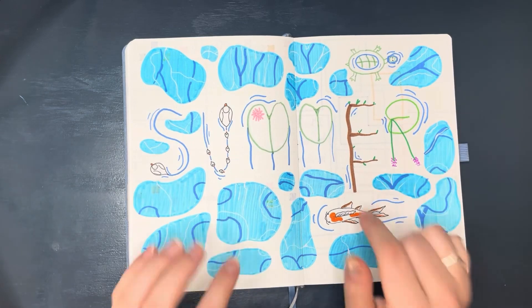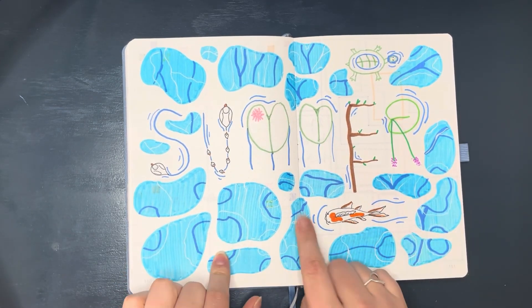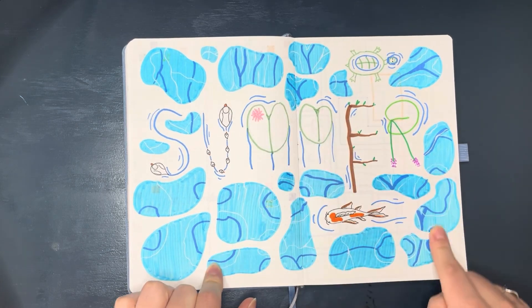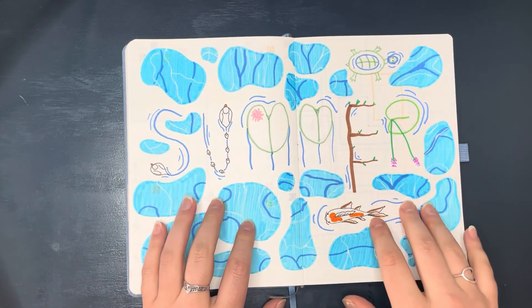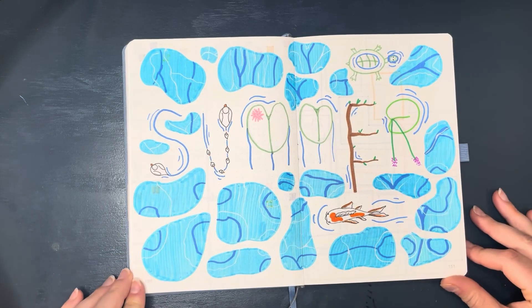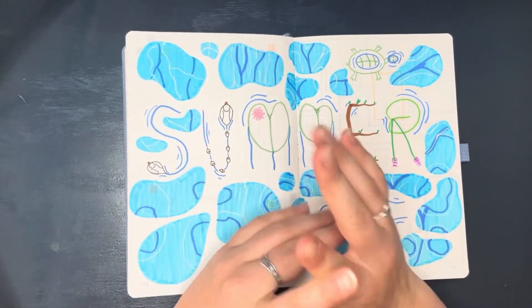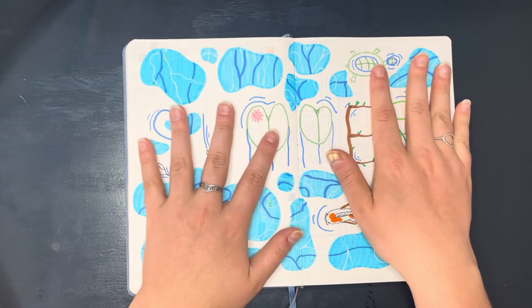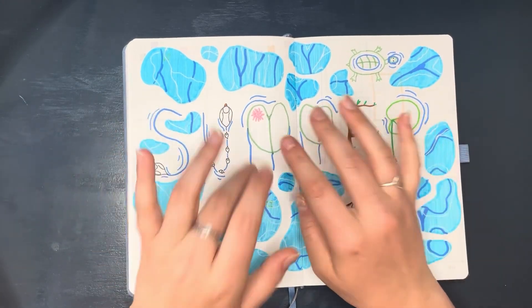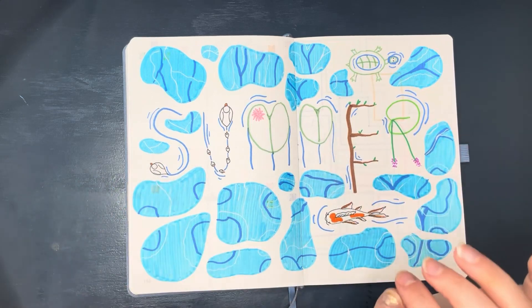I hope you guys enjoyed this video. I really enjoyed making this drawing — it was really fun to learn how to do the little water spots and to try to think of how to make the word blend in to the pond. I hope you guys found a little bit of inspiration for your May or summer layouts. Please like and subscribe if you enjoyed this content, and I hope to see you all in the next video — bye!